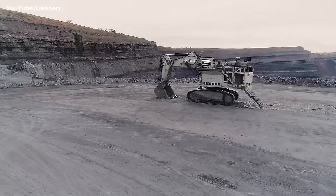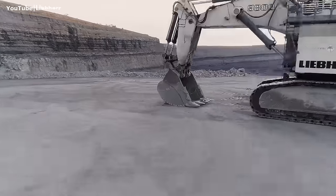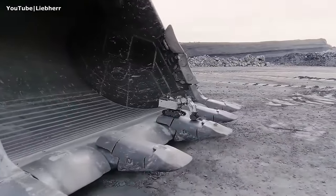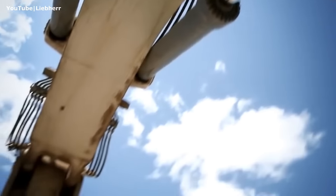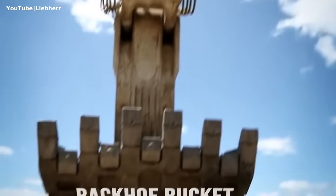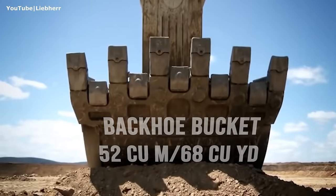Like its competitors, this excavator can be equipped with either a face shovel or a backhoe bucket. The backhoe bucket has a capacity of 52 cubic meters (68 cubic yards) and can hold 83 tons of material.